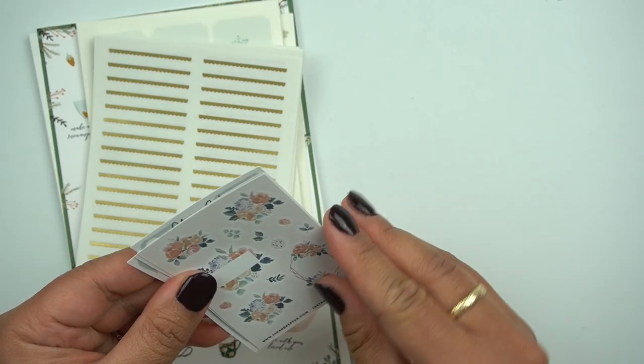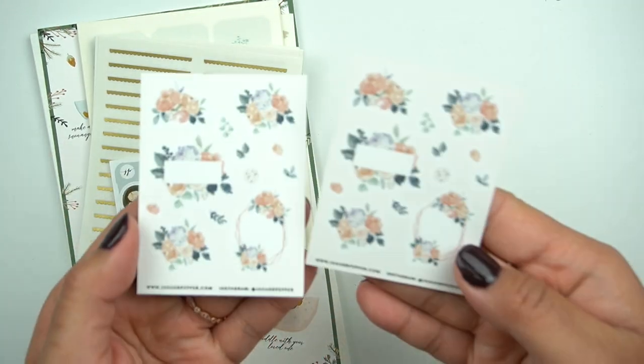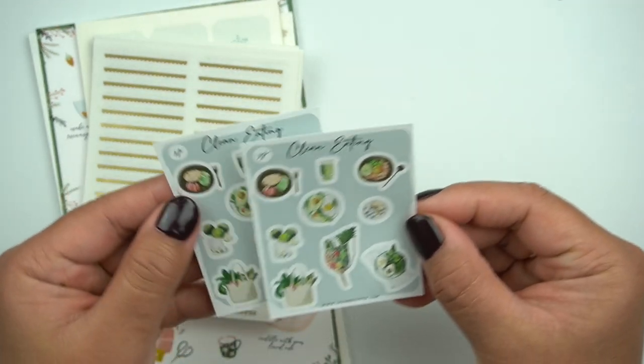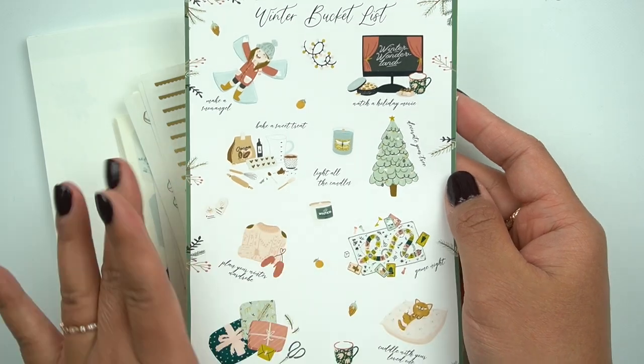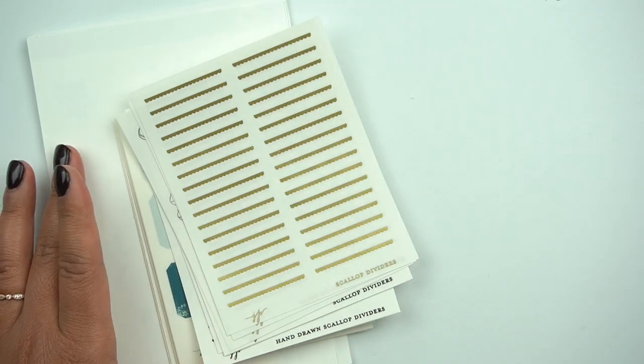Here are the freebies. This actually matches a kit, and then this is Clean Eating — it matches a kit as well. I think she had an exclusive kit and I love when she does these. These are the Winter Bucket List — super adorable. It's not foiled, just clip art and super adorable.